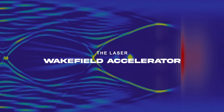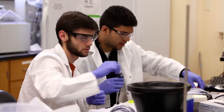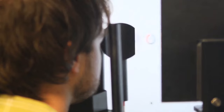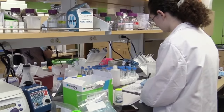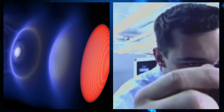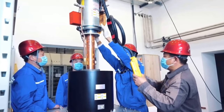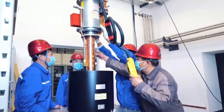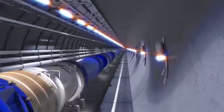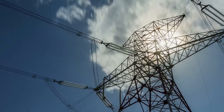The Laser Wakefield Accelerator: A team of researchers, primarily from the University of Texas at Austin, alongside National Labs, European Universities, and TAU Systems, Inc., have developed a compact particle accelerator just under 20 meters long. This accelerator can produce a high-energy electron beam of 10 billion electron volts, making it one of only three particle accelerators in the United States to produce energy levels comparable to accelerators about 3 kilometers long.